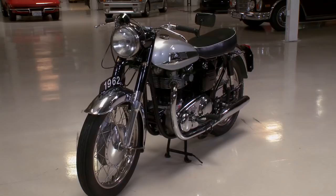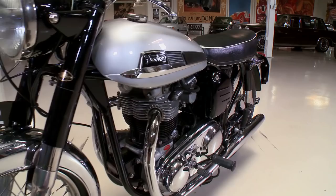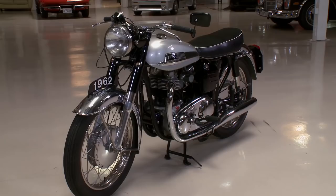Welcome to another episode of Jay Leno's Garage. Today we're talking about motorcycles, and this is one of my favorites — this is a Norton 650SS.